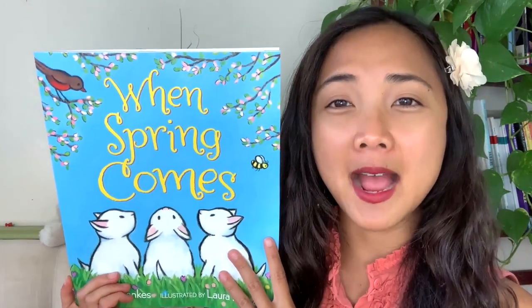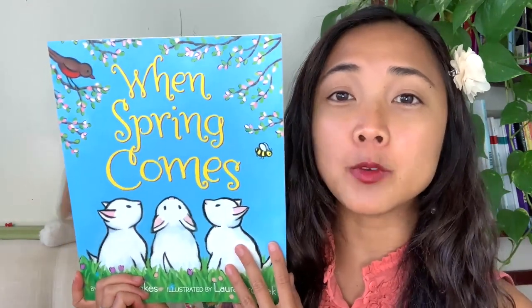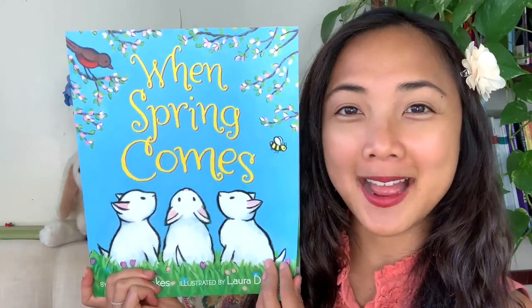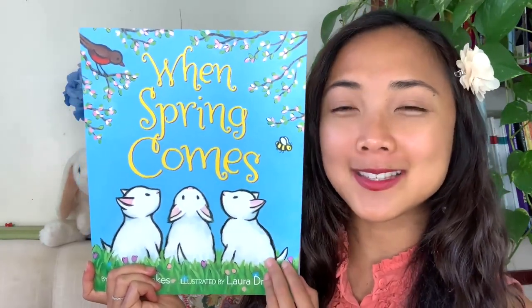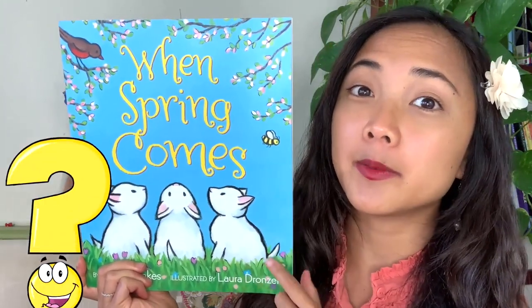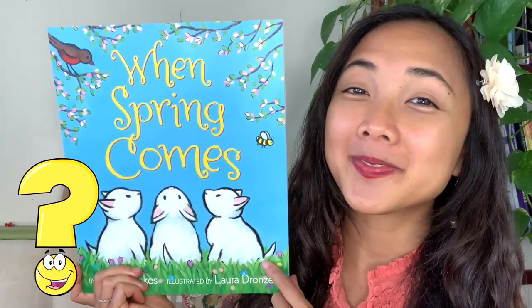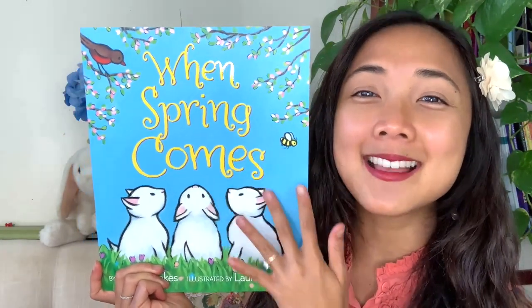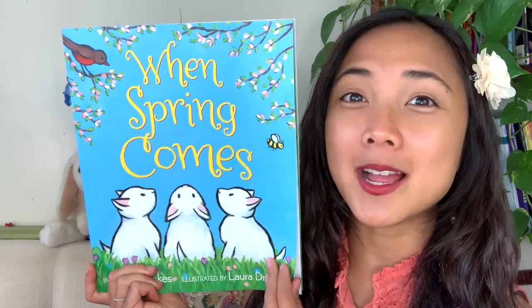When Spring Comes — we are going to be reading about what are some things that come during springtime. If I take a look at this cover, what are some things you think we're going to read about in the book? Maybe kittens, insects, what kind of plants? Let's see what actually comes in the spring. Here's our title page — it has the title of our book, When Spring Comes, our author and illustrator, and our publisher, Green Willow Books.